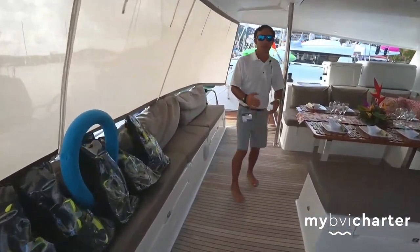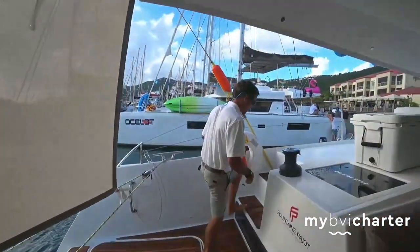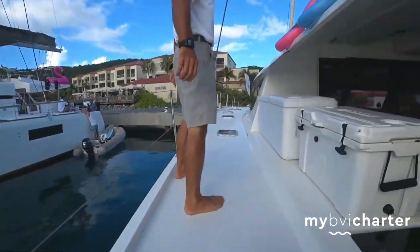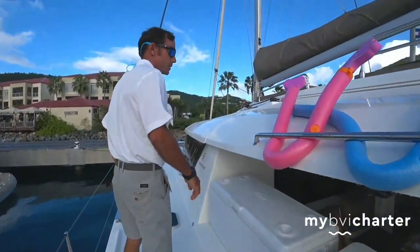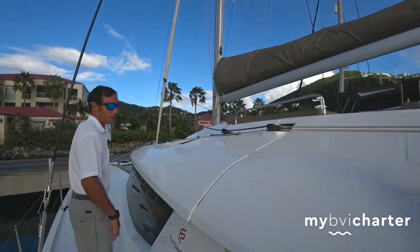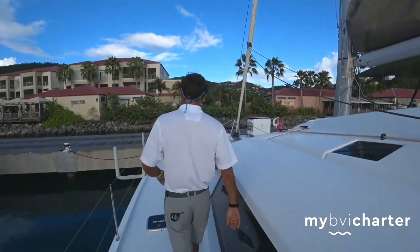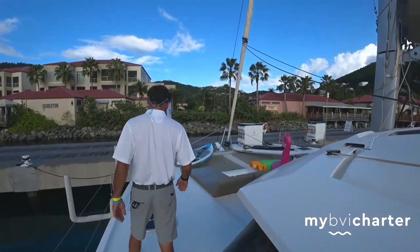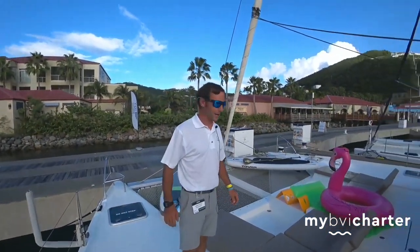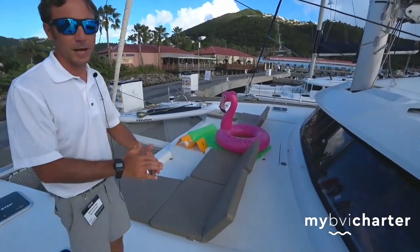If you come with me this way we can make our way up to the fore deck. Also a great lounging spot. Very user friendly boat. There's nice hand holds for when we're underway, if you want to make your way up front while the boat's moving. It does get a little bumpy out there sometimes. This is our very accommodating fore deck.